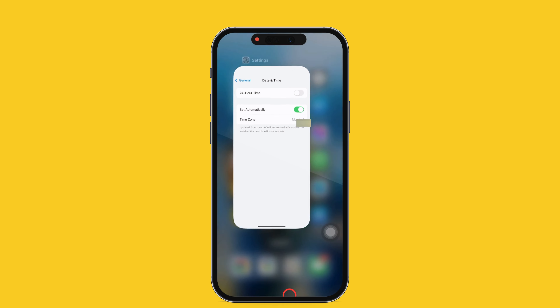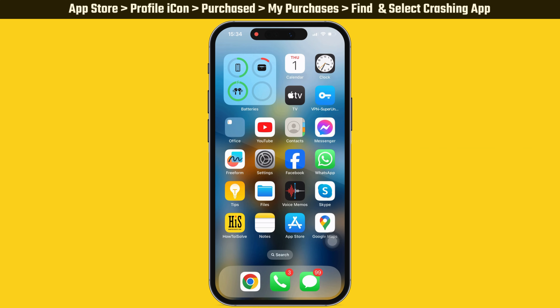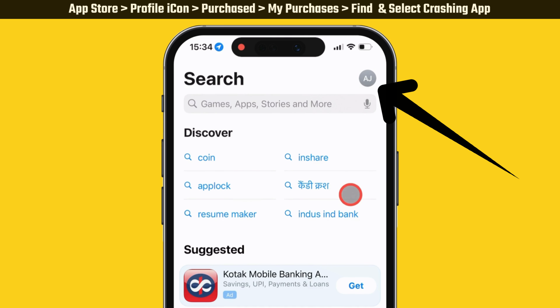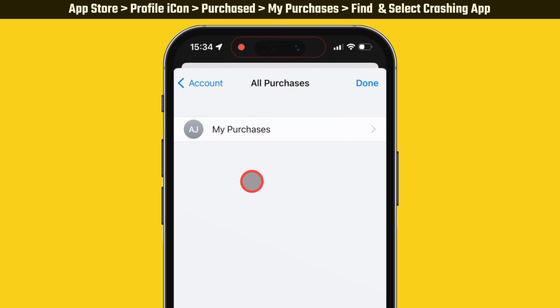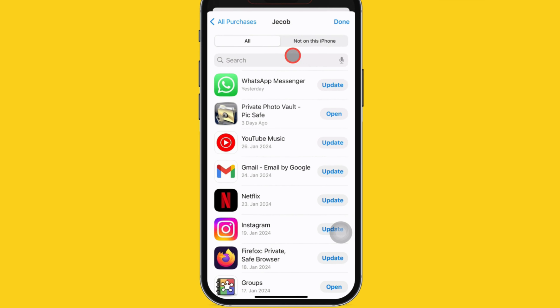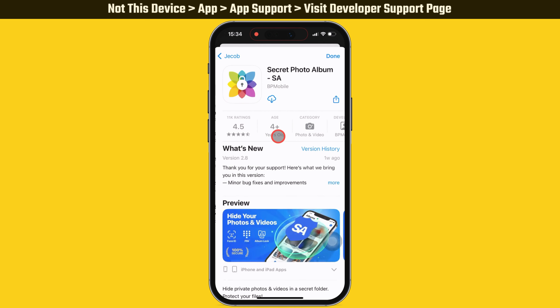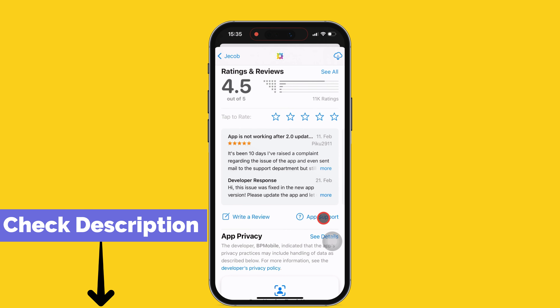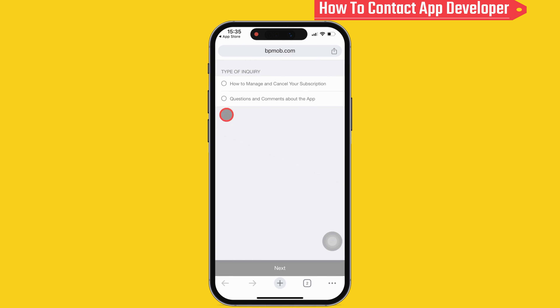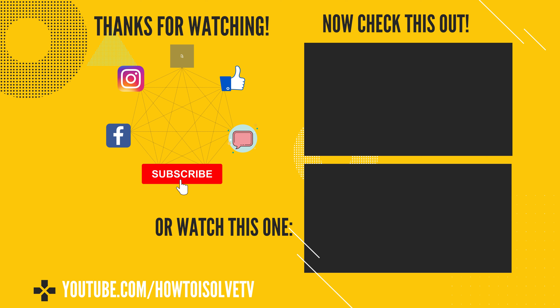If none of the above solutions fix the app crashing problem, go through the last solution: contact the app developer. Launch the App Store on your iPhone and tap on the profile icon at the top right corner, then tap the Purchased option. Go to My Purchases and find the app that crashes — if not found, tap Not on This Device and select the app. Scroll down to the review section and tap App Support. It will redirect you to the developer's support page in the default web browser.